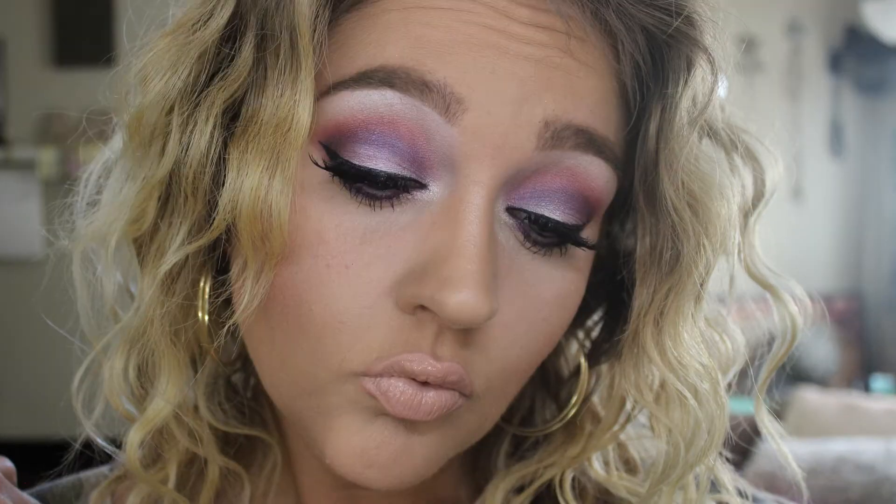Hey everyone and welcome back to my channel. I wanted to do another voice over video. This is a look I thought it would be fun, and I am just really excited that makeup is finally taking a turn from the all neutral, everybody wants that same Pinterest look. I'm excited, so I really decided to embrace that and came up with this look.